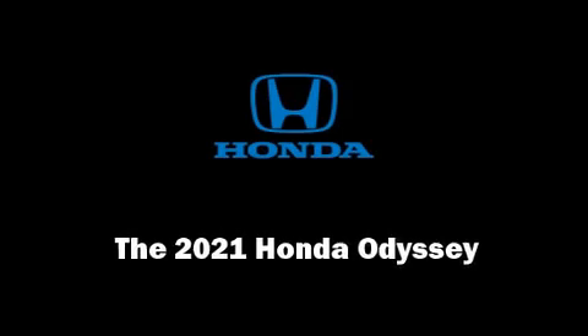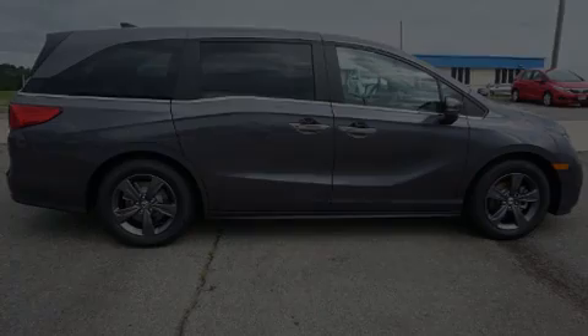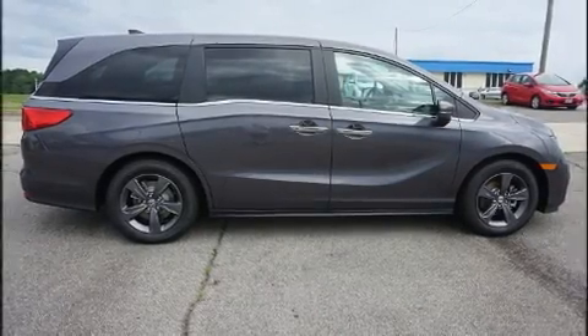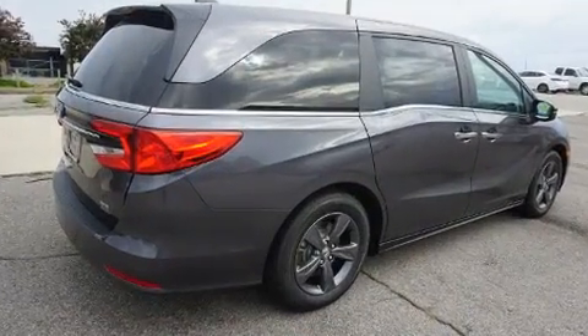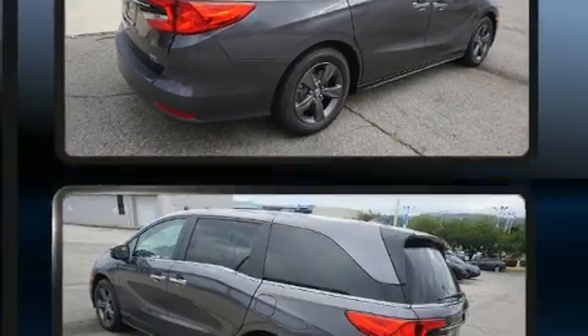Outstanding design defines the 2021 Honda Odyssey. It features an automatic transmission, front-wheel drive, and a 3.5-liter six-cylinder engine.